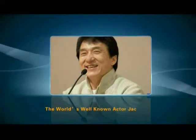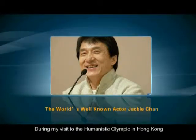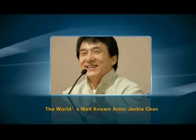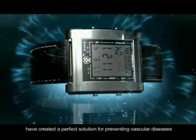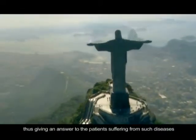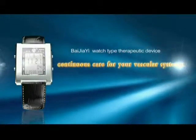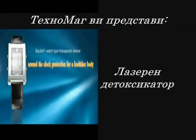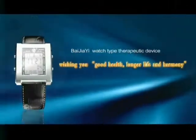The world's well-known actor Jackie Chan also expresses his thoughts on Bejia-E. He said, 'During my visit to the Humanistic Olympic in Hong Kong, I was able to experience the 21st century's greatest invention. I am willing to introduce this product to all my friends.' Bejia-E Watch Type Therapeutic Device has created a perfect solution for preventing vascular diseases, providing continuous care for your vascular system and around-the-clock protection for a healthier body. Bejia-E Watch Type Laser Therapeutic Device — wishing you good health, longer life.